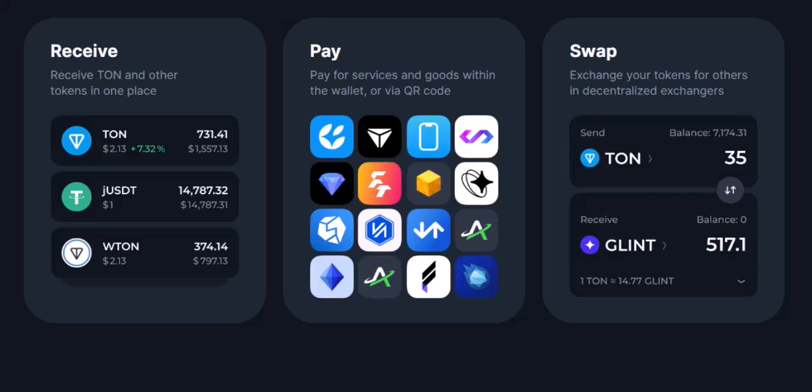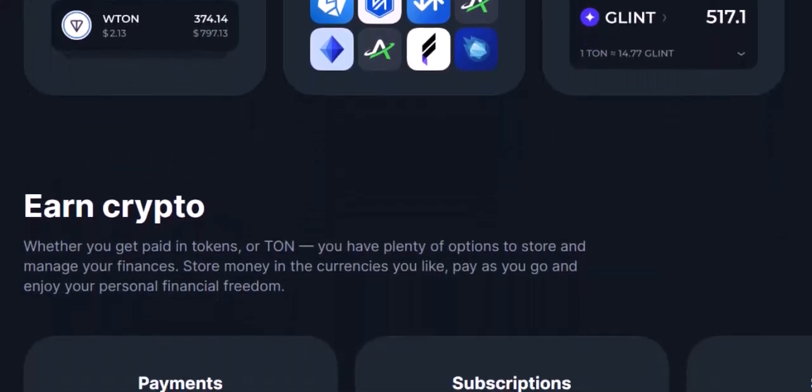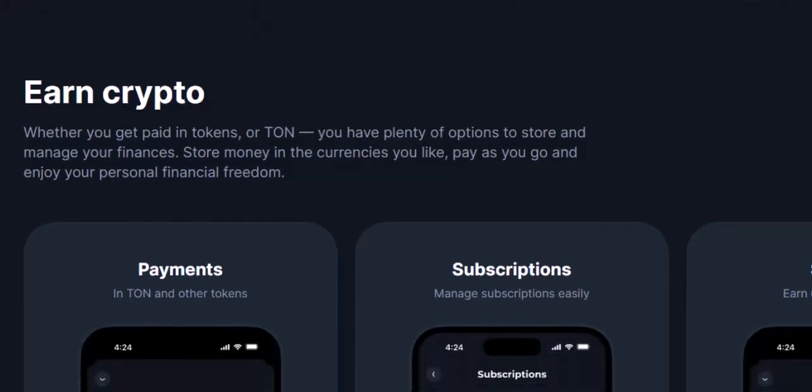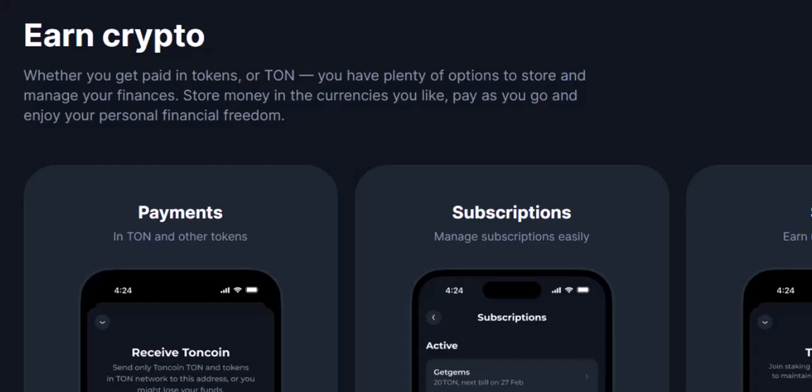However, with great power comes great responsibility. Tonkeeper is what's called a non-custodial wallet. That means you, and only you, are responsible for keeping your secret recovery phrase safe. This phrase is like the master key to your crypto garage — lose it, and your TON coins could be gone forever.